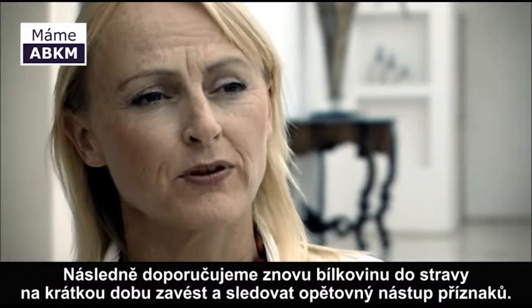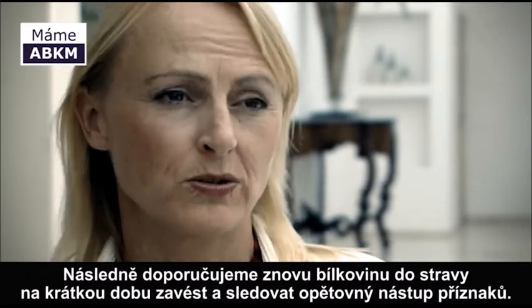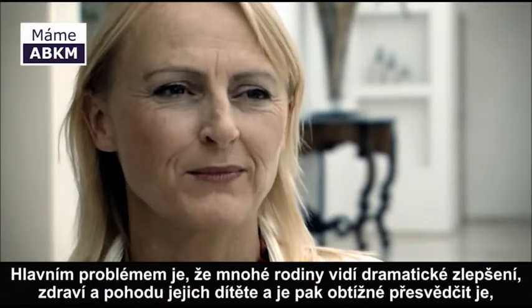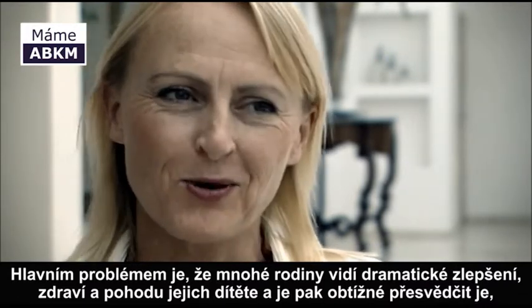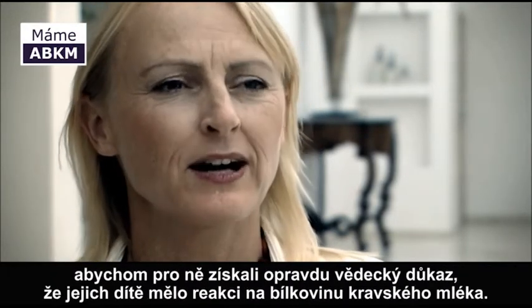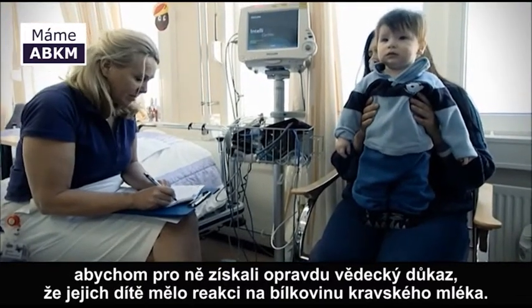We then recommend that the protein is reintroduced into the diet for a short period of time and to watch for a re-elicitation of the symptoms. The major issue is that so many of these families see such a dramatic improvement in their child's health and well-being that it can be quite difficult to convince them to re-challenge with that food. But sometimes just one day is enough to give us scientific evidence that their child has had a reaction to the cow's milk protein.